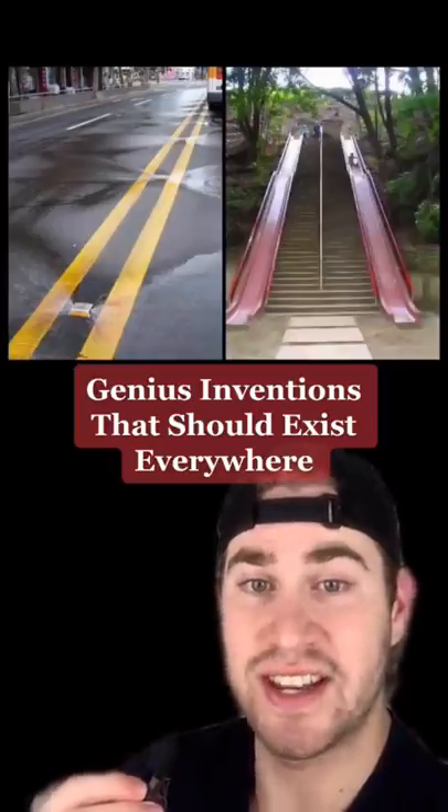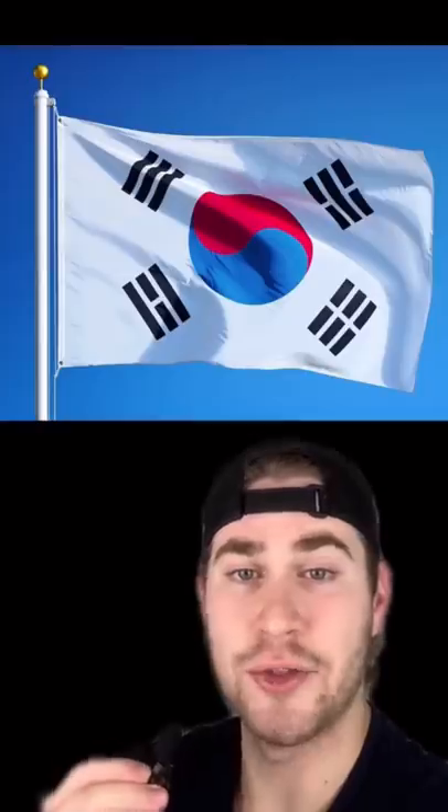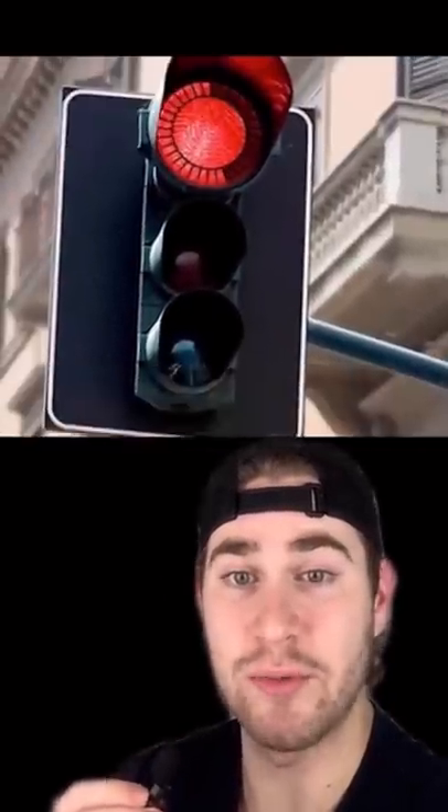Genius Inventions That Should Exist Everywhere, Part 3. In South Korea, some red traffic lights have a countdown delay that shows you how long it will be until it turns green. And it has been proven to reduce the accident rate by more than 50%.